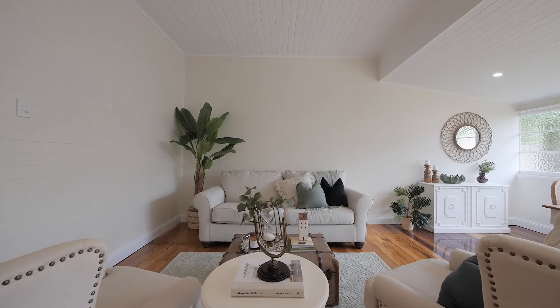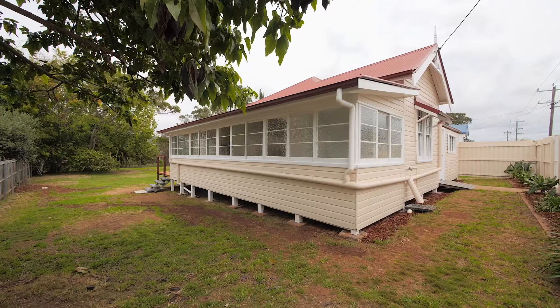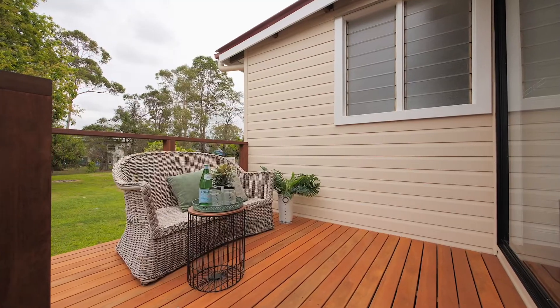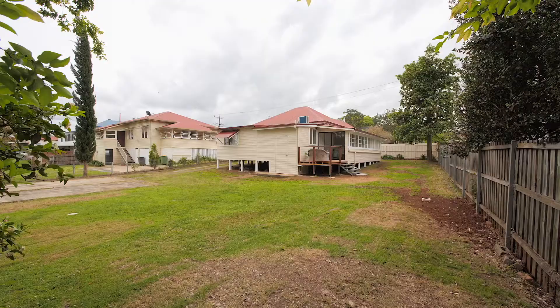With high ceilings, VJ lining boards, and stunning timber floors, along with a high level of craftsmanship, this home retains the character of yesteryear while the layout has been modified to create a beautiful, easy-living home.